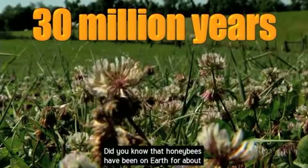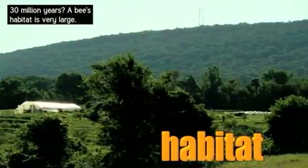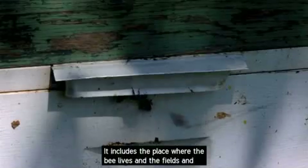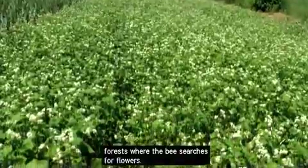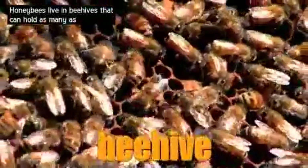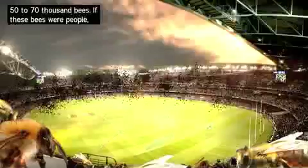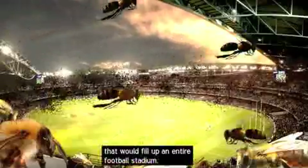Did you know that honeybees have been on Earth for about 30 million years? A bee's habitat is very large. It includes the place where the bee lives and the fields and forests where the bee searches for flowers. Honeybees live in beehives that can hold as many as 50,000 to 70,000 bees. If these bees were people, that would fill up an entire football stadium.